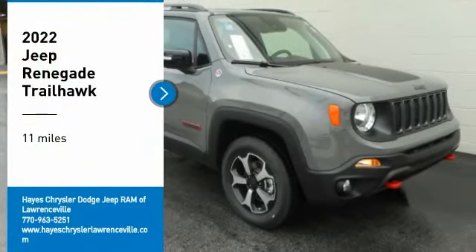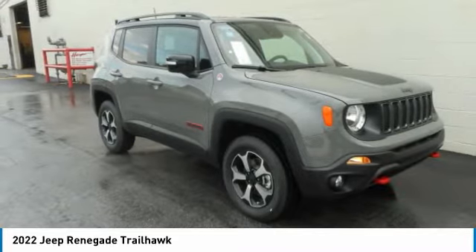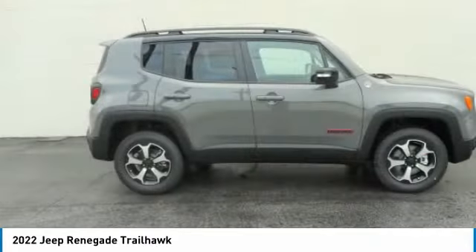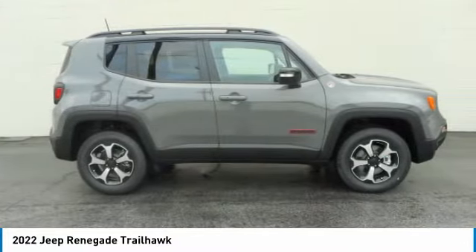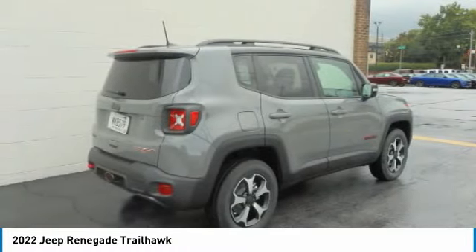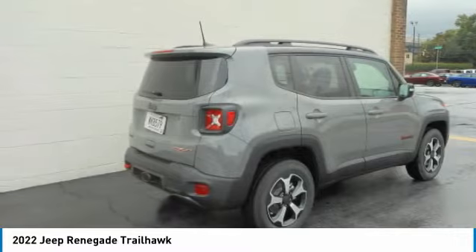Stop by and take a look at the 2022 Jeep Renegade. The Jeep Renegade offers full-size capability built in a smaller SUV. It is an incredible combo of smart technology, cool colors, and innovative materials, with a capable command center and the tools you need for discovering everything that's out there.